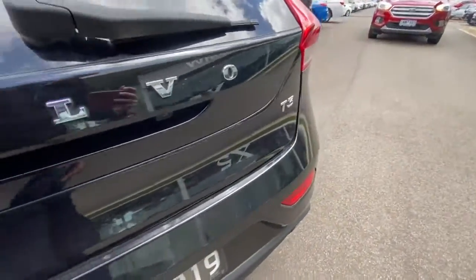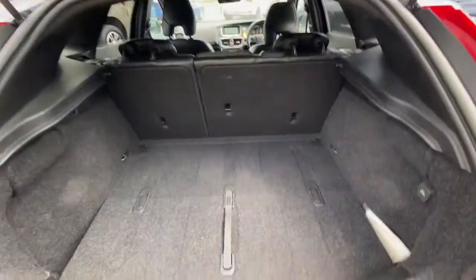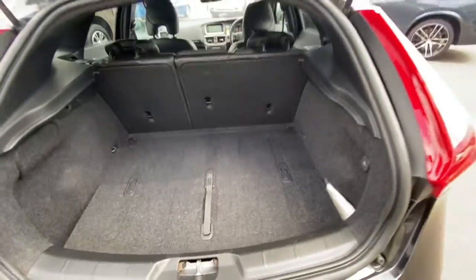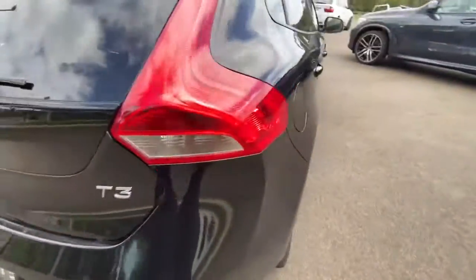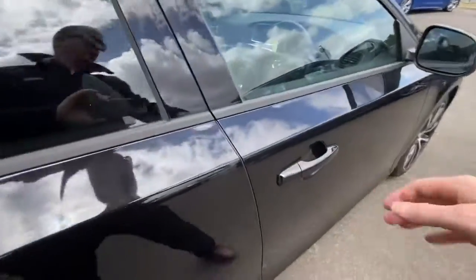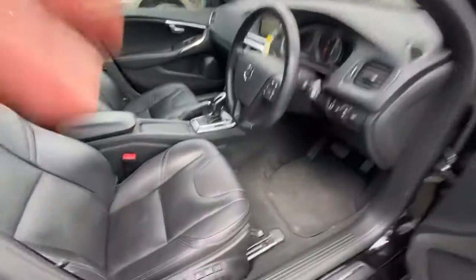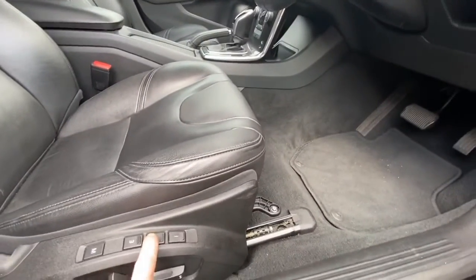Throughout the back there are no markings. You've got the T3 logo on the back here and you've got plenty of space through the back in the cargo area. Through the side it's very clean, straight, and safe — and there's no marking on any of the other alloy wheels.